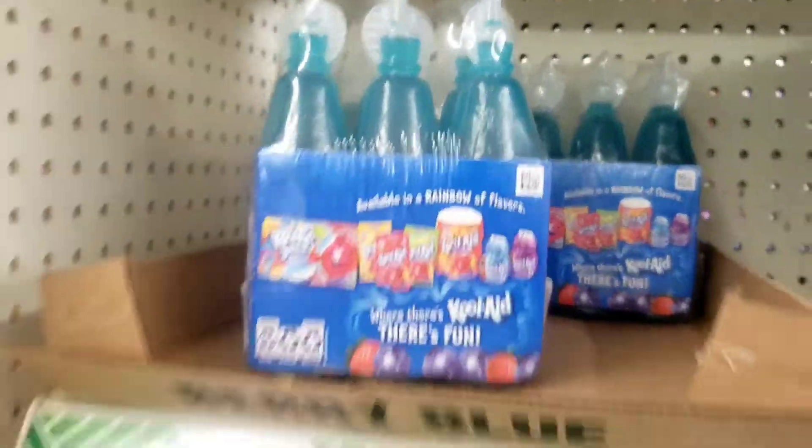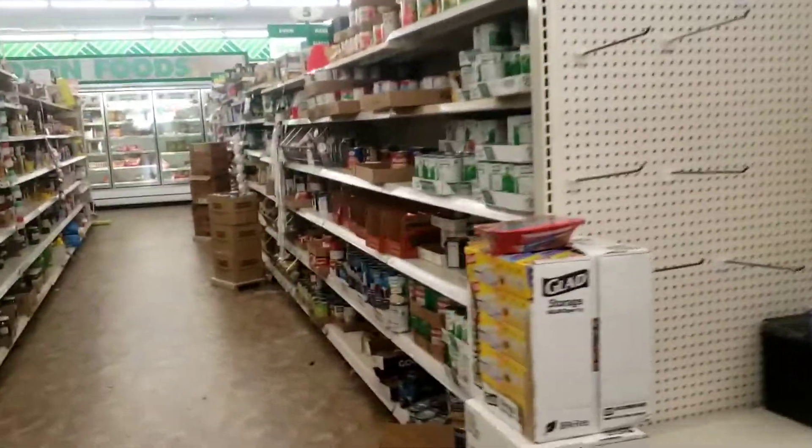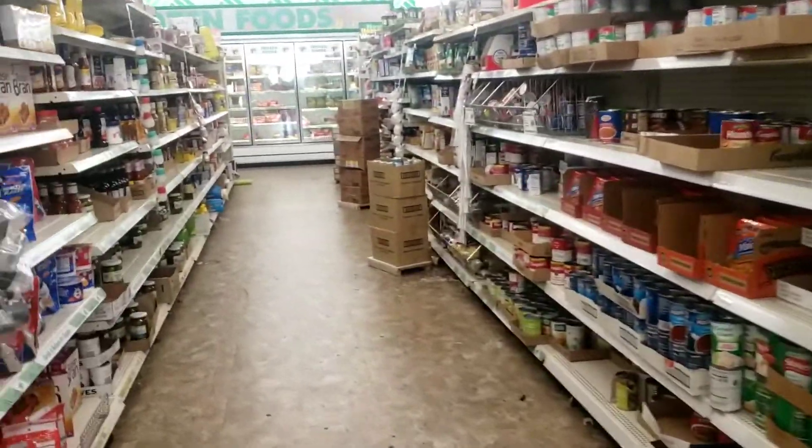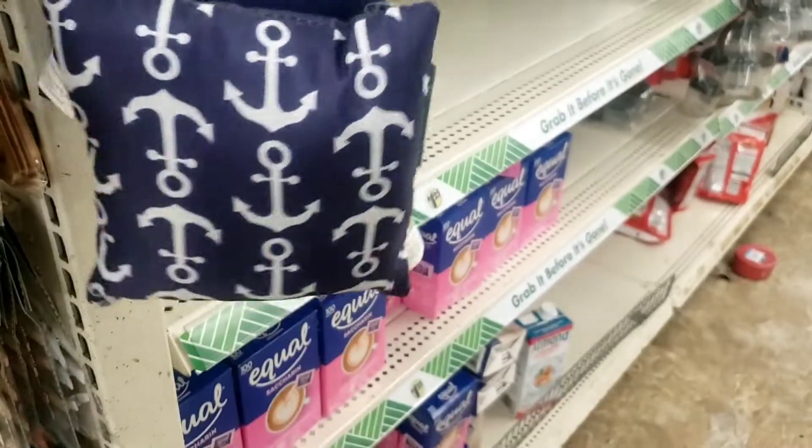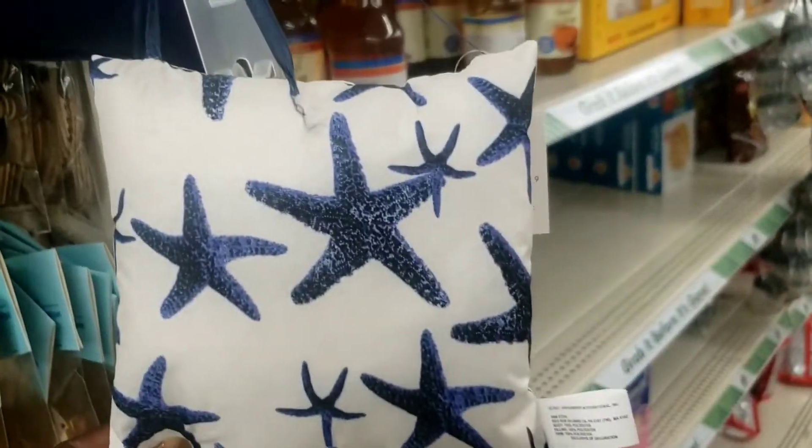These are my favorite right here. But they have these pillows here that I can do my brooches on, so I'm going to get a couple of those.